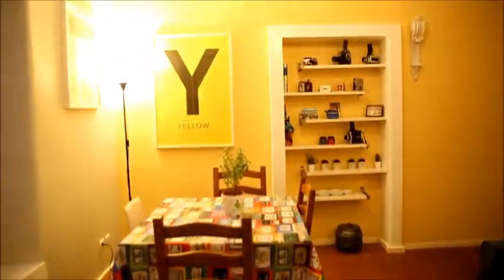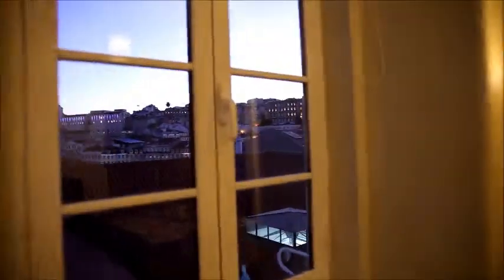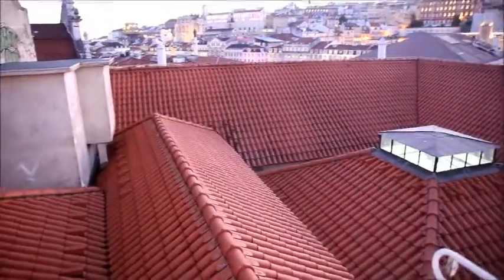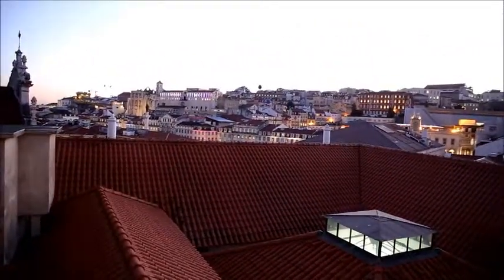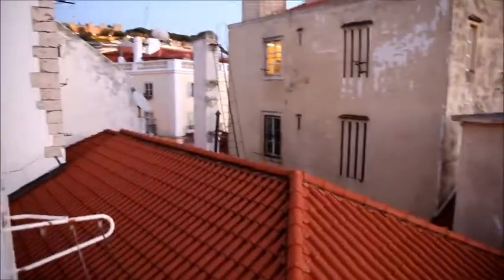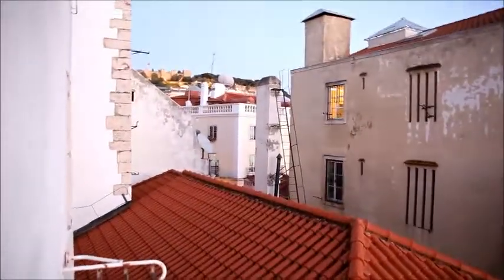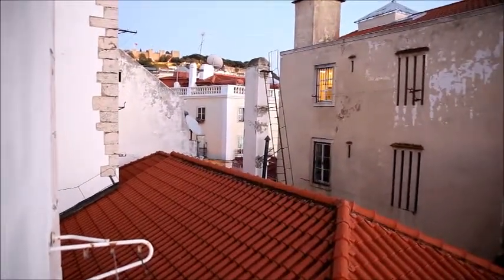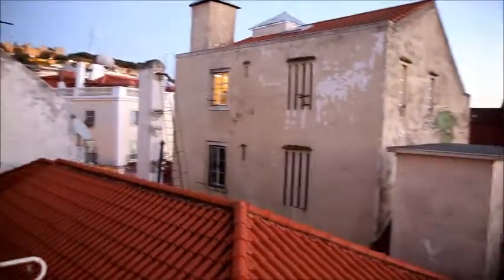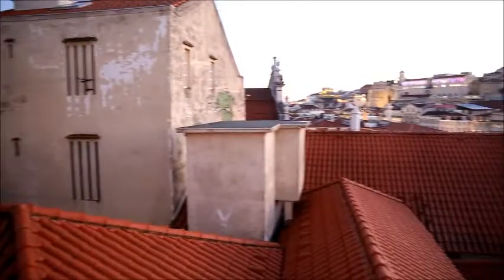Again, the table with the four chairs — it's really cozy in here. And what you have to see is this fantastic view over the neighboring rooftops and the whole city on the other side. I guess this is Chiado because it's already the other side of the city. And over there is the Castelo de São Jorge on the top of the hill — a beautiful scenery.